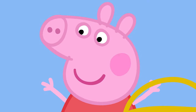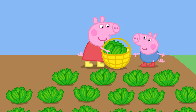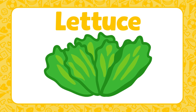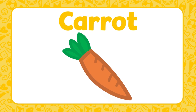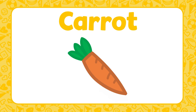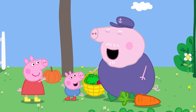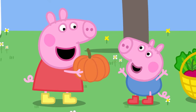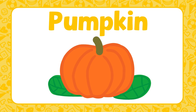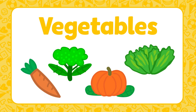Some lettuce — that's a big one! Lettuce is green and round with lots of leaves. Some carrots — carrots are long and orange with green tops. Peppa and George have found another orange vegetable. Do you know what this is? It's a pumpkin — a pumpkin is large, round and orange. These are just a few vegetables; there are lots of different ones to try.